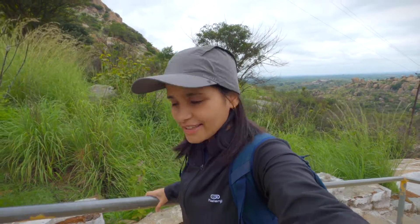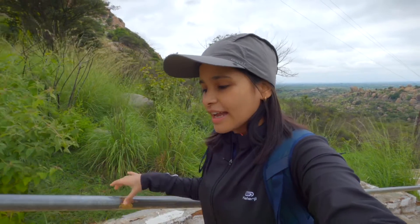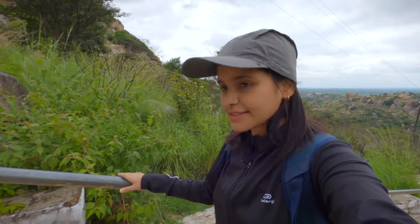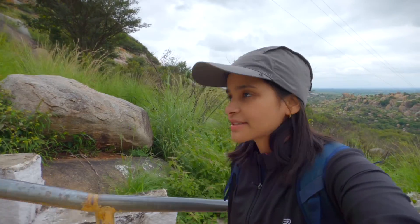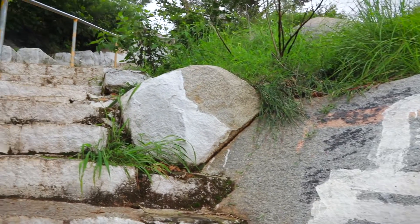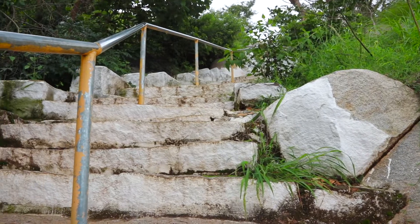Ten to fifteen minutes into the hike, the view gets really good. As you walk ahead, there is railing to hold in case you need it, and the steps are very well laid out, so it's easy to walk and enjoy the view around.